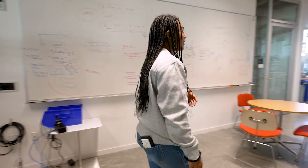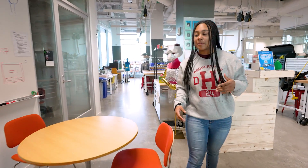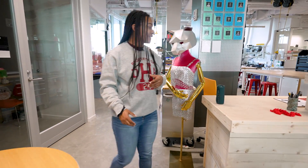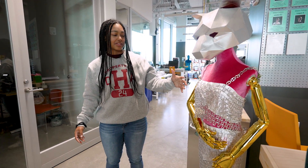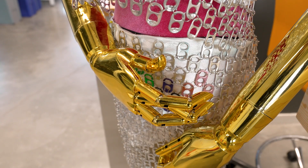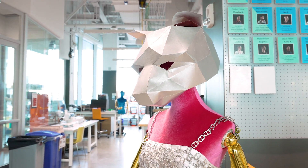One unique aspect, as I mentioned, is that they also have a fashion show. As you can see here, one person made a dress out of recycled soda pop cans, which I think is really cool — a great way to blend fashion with science and engineering.